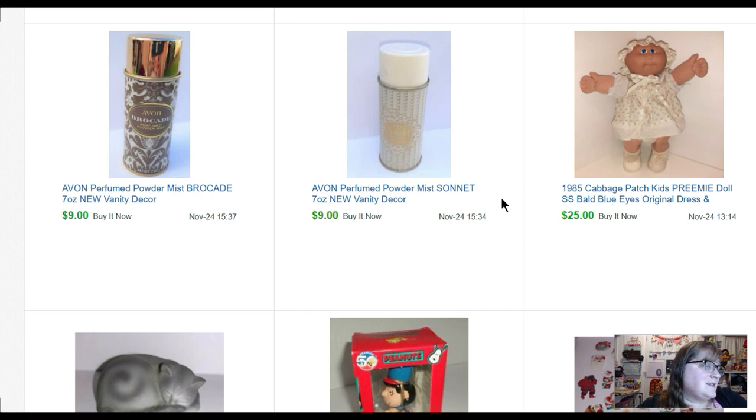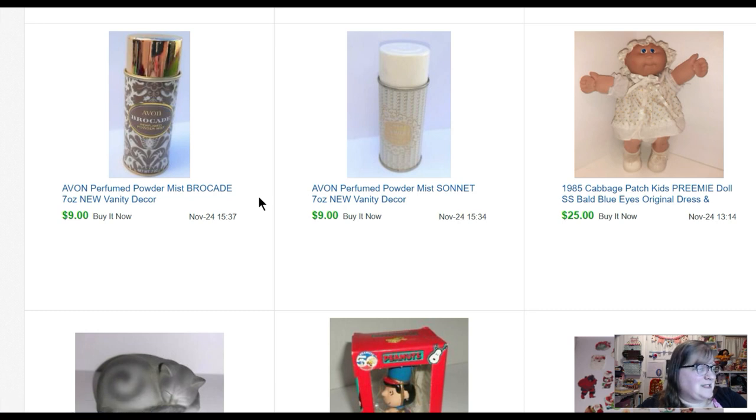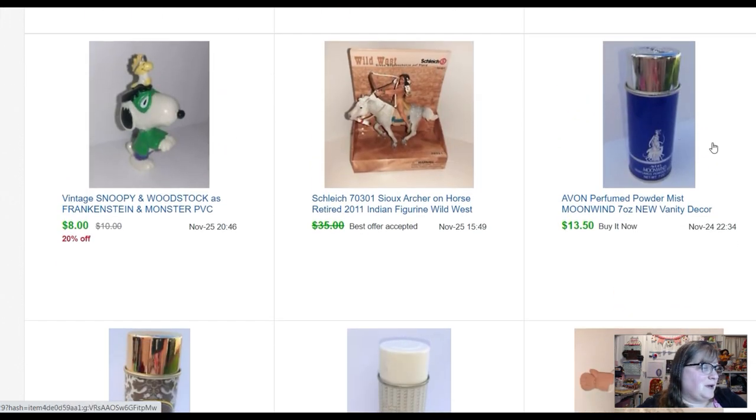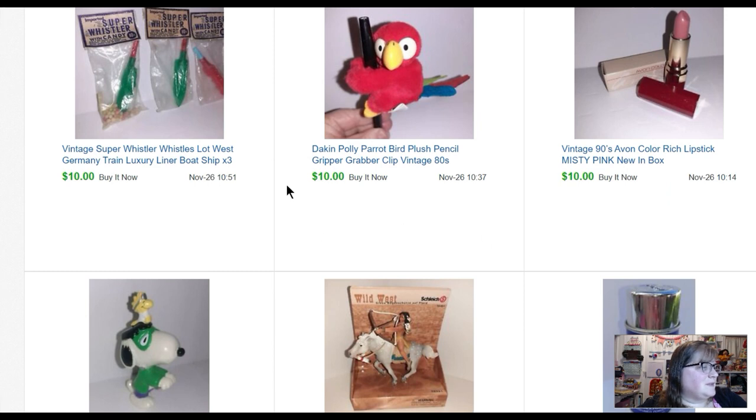She paid return shipping and then I just relisted — somebody else will buy it. Some more Avon bread and butter — these are perfumed powder mist. I put them as vanity decor because I don't think you're going to use this powder mist. I paid fifty cents each and they sold for nine dollars each — the same person bought all three. A Schleich Sue Archer on horse — I paid about three fifty for it on the package and sold it for thirty-three dollars. A little Snoopy PVC figure — eight dollars. Another Avon lipstick that sold for ten.